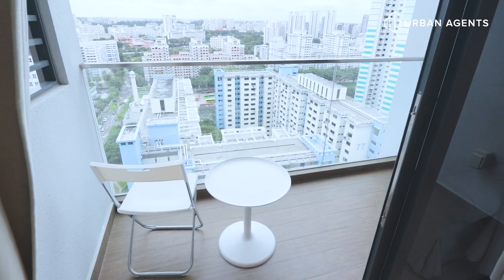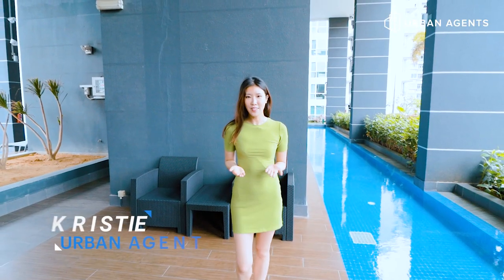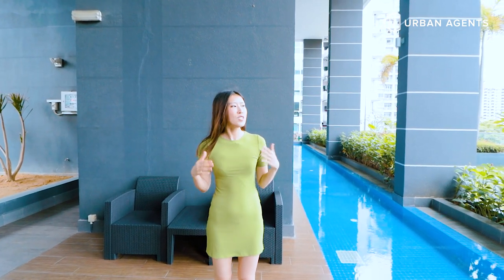Hi, this is Christy from Urban Agent. Today I'm at Cridel in Balestier. This is a freehold development in District 12, which is the Balestier area in the center of Singapore. This street is so unique as it's rich in history — it's able to retain most of its charm from the past. Let me show you.